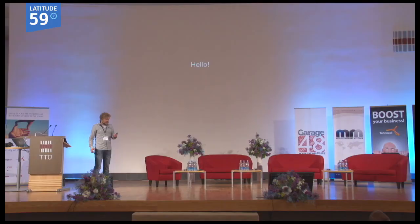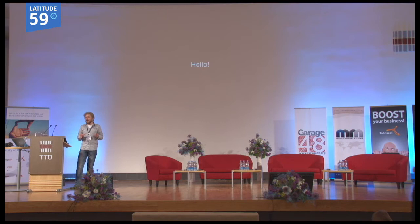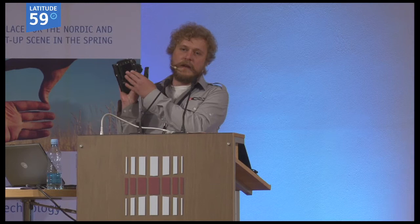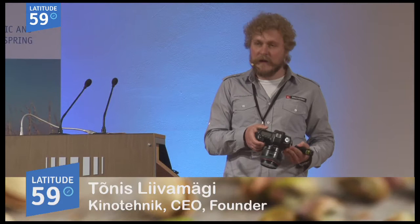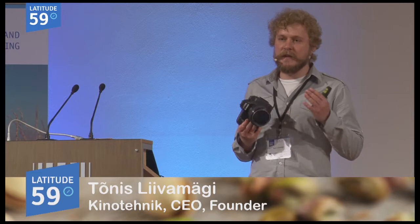My name is Tonis and I do real things when compared to just IT things. What I do is I design, and our company manufactures photography and cinematography accessories. One of the most known products of ours was the LCDVF — a little magnifier that goes into the back of DSLR cameras. It has been on the market for three years already, and we have sold more than 20,000 units. In this niche market, I think this is quite a bit, and I can say we are one of the market leaders in this segment.